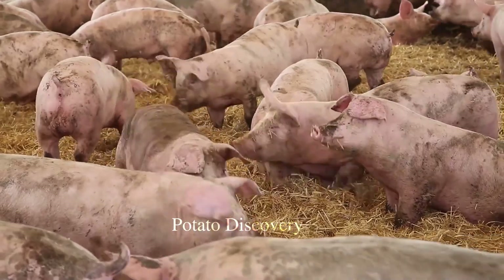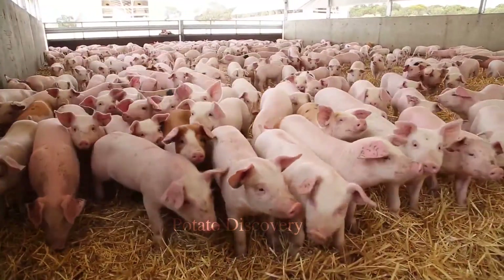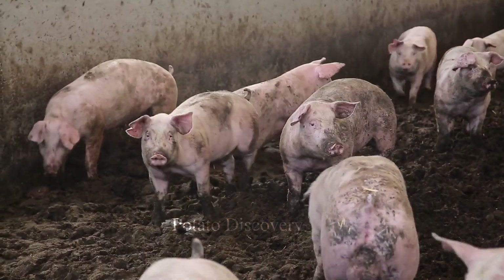Modern pig farming is one of the most developed livestock industries today, especially in the United States, with the scale of raising thousands of pigs on a large area.